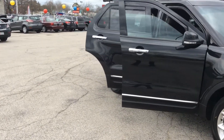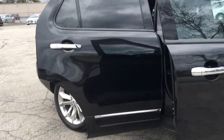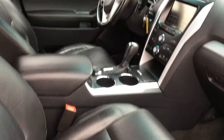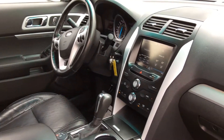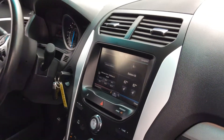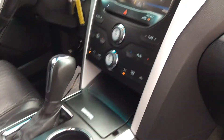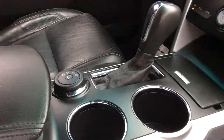Check out this interior — black on black leather seats. You have the heated option for the winter. It's all-wheel drive, so it's going to be great in the snow, and it has all the technology of this newer edition.